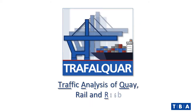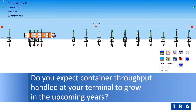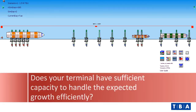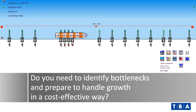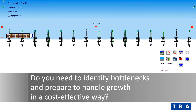Traffic Analysis of Key Rail and Road. Do you expect container throughput handled at your terminal to grow in the upcoming years? Does your terminal have sufficient capacity to handle the expected growth efficiently? Do you need to identify bottlenecks and prepare to handle growth in a cost-effective way?